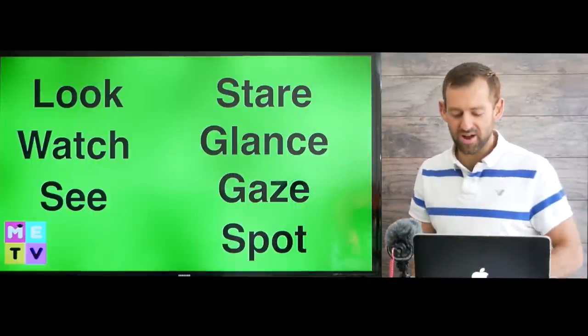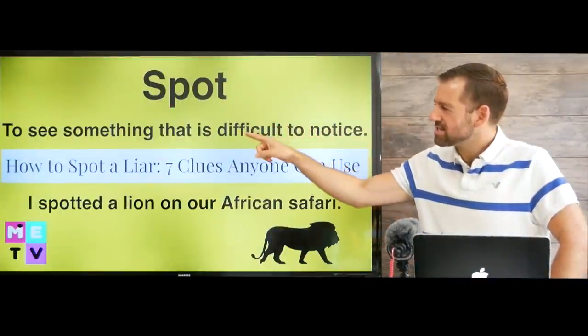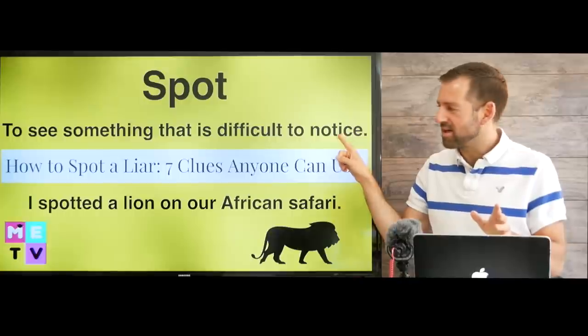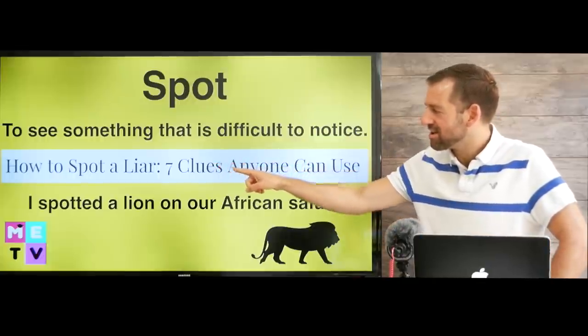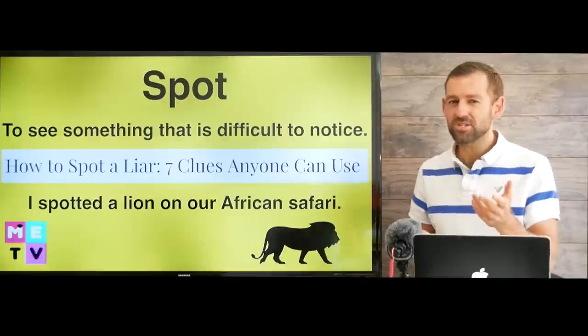Let's start with the word spot. To spot means to see something that is difficult to notice. I saw this article on the internet yesterday and it says: How to spot a liar — seven clues anyone can use. Do you know how to spot a liar?